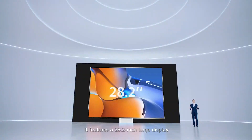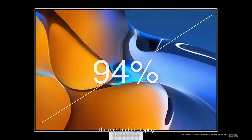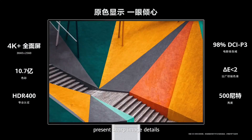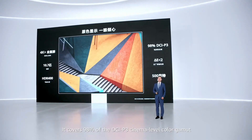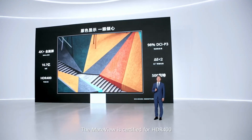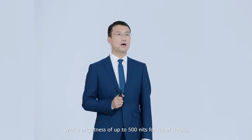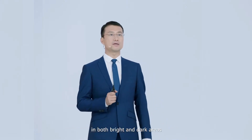It features a 28.2-inch large display with an extremely narrow bezel and a screen-to-body ratio of 94%. The outstanding display can recreate high-quality images in their true colors. The 4K resolution presents sharp image details, and it covers 98% of the DCI-P3 cinema-level color gamut. The MateView is certified for HDR400 with a brightness of up to 500 nits, delivering rich details in both bright and dark areas.